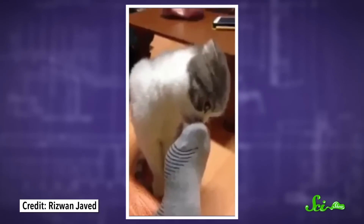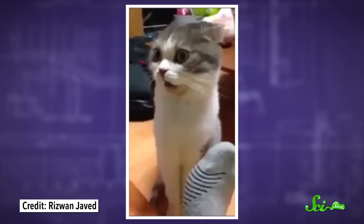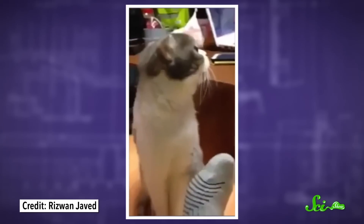If you're a cat person like me, you've probably seen your furry friend looking disgusted with you. There's this face they make, with the wrinkled-up nose, the curled-back lip, and the open mouth that looks like they're just absolutely revolted.